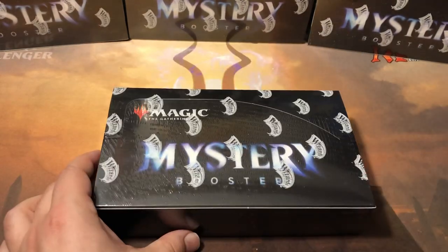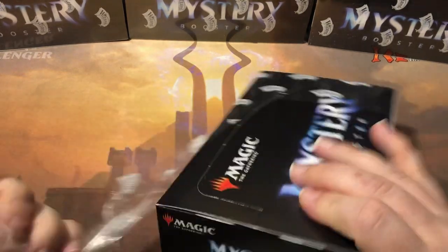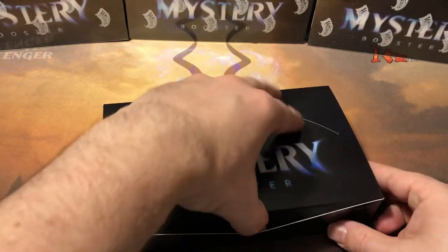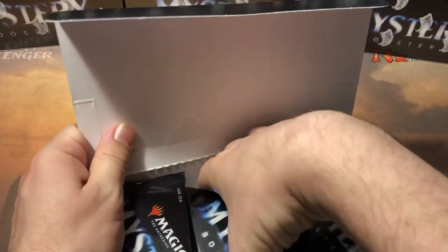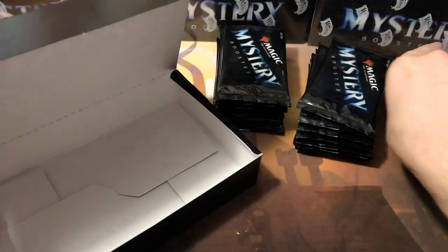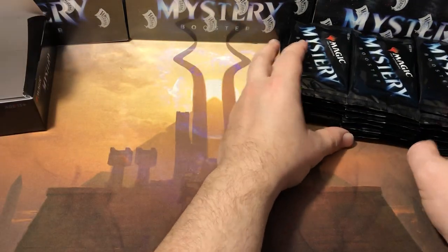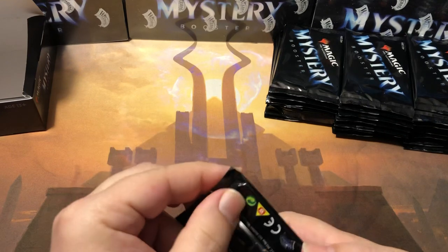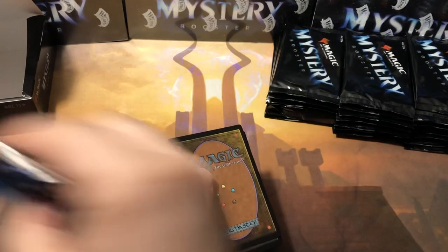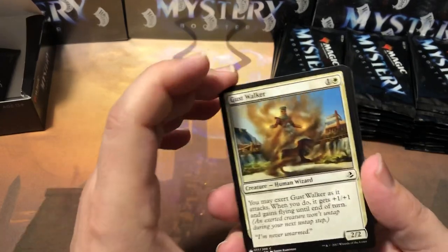I'm going to open one more because I haven't got a mana crypt yet and I'm very disappointed by that. I know these are a little bit longer videos because I like to show every single card — there's a ton of value in the common and uncommon slot in this set. I'm really enjoying this set, I think it's awesome for draft. The value will probably stabilize and go back up. Right now these are less than half the value of the originals — I'm not sure if we've got another Chronicles on our hands.